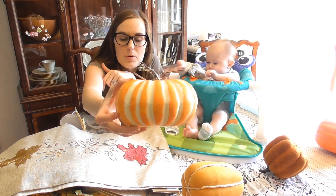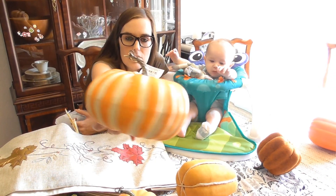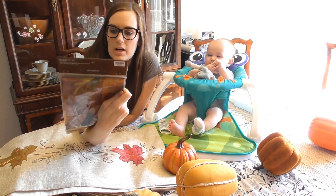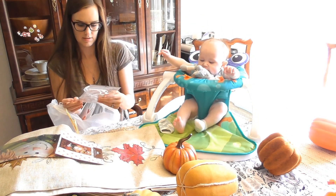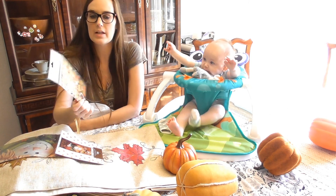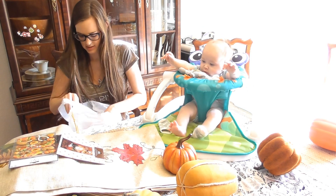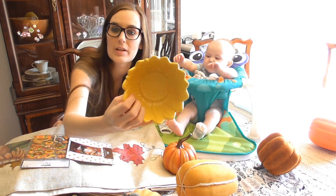A couple more things and these are from Hobby Lobby. There's another pumpkin — this one is kind of like styrofoam but they look really realistic. And then this one is wood, a wooden pumpkin, really pretty. She got us a little fall flag for my flagpole by the front door. And Mackenzie's going to love these — they are Thanksgiving stickers. She likes putting puffy stickers on the window sill. So I'll let her have these, maybe save them for a little bit.